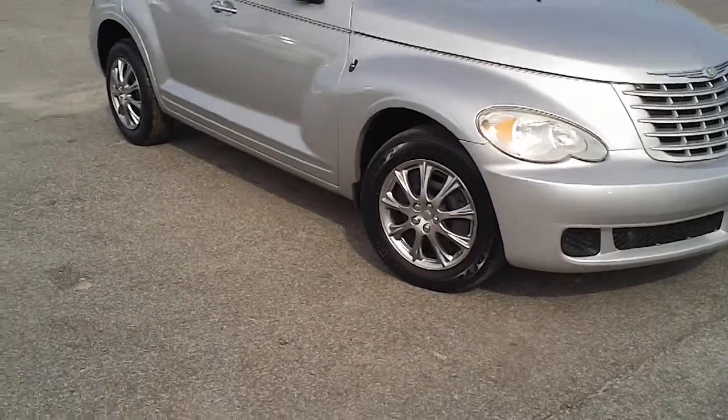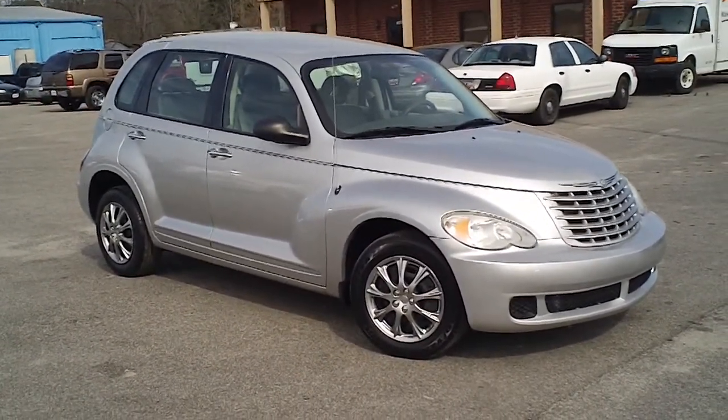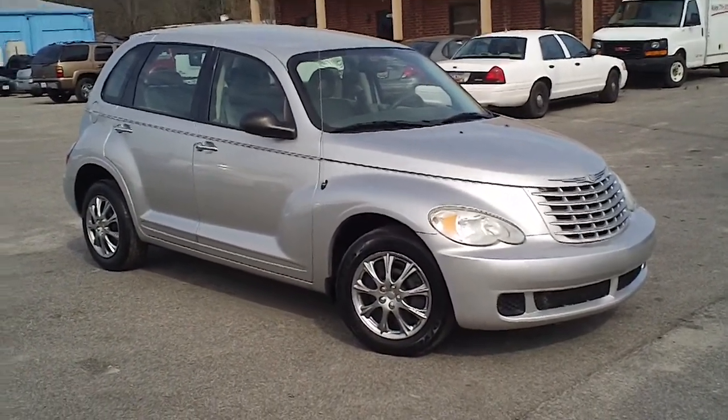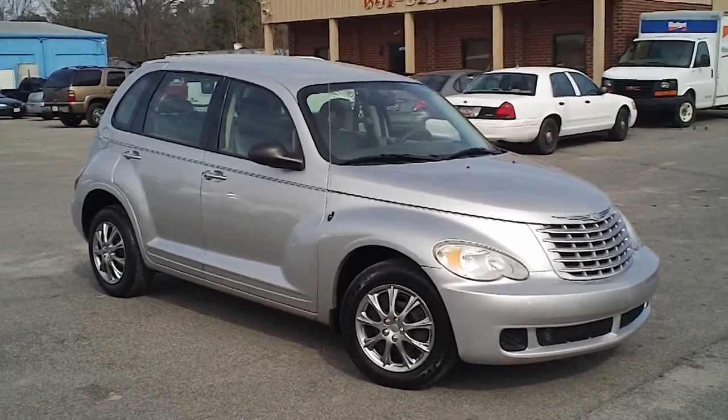So again, this is a Chrysler PT Cruiser here at Carolina Cars in Florence, South Carolina on West Lucas Street. If you have an interest in this vehicle, I encourage you to contact any of the professional sales staff. The number to call is 843-661-5127.